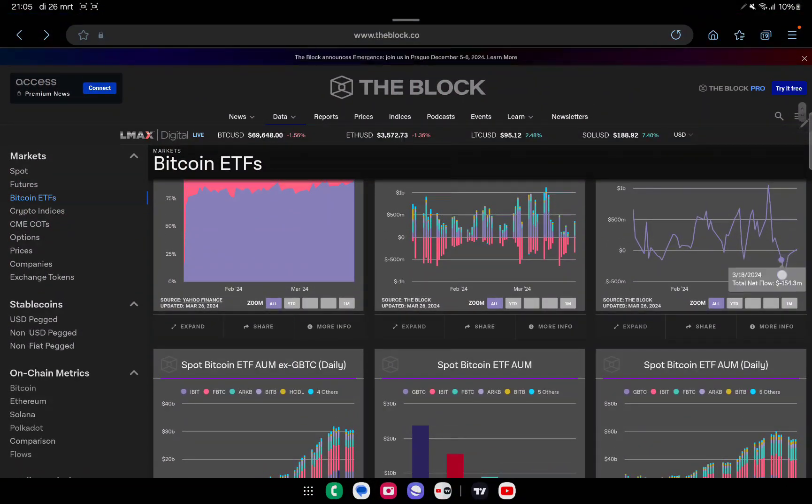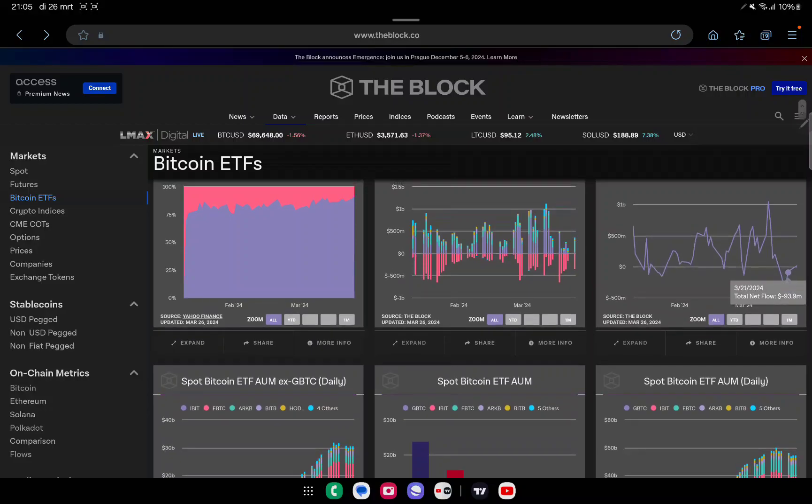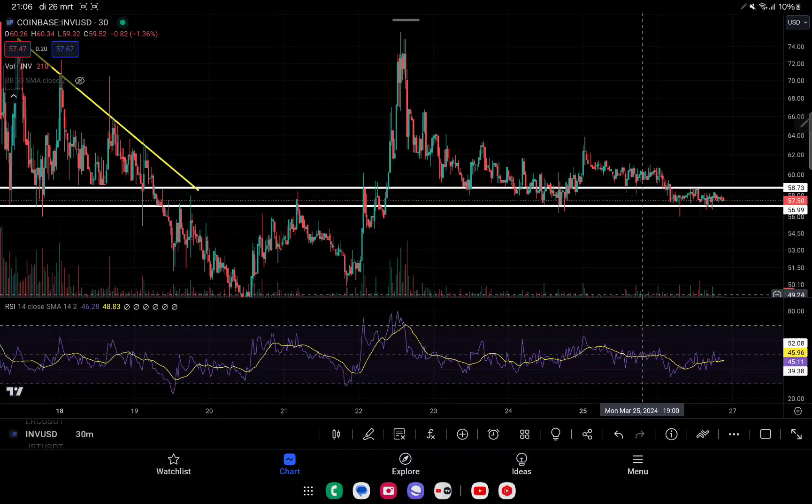For the last few days we had a lot of negative outflow - even an outflow of 326 million. But now we are finally above it. It's a small net positive of 15.7 million, but that means we are finally reversing back to the upside.